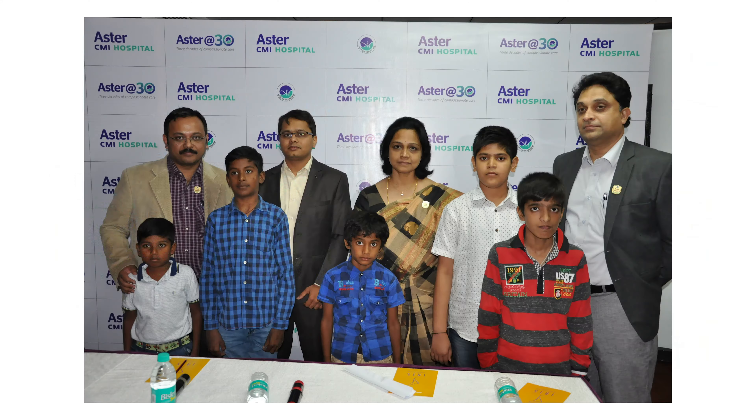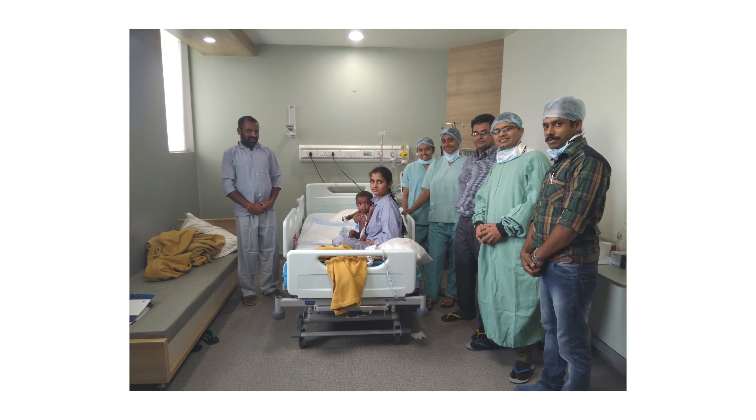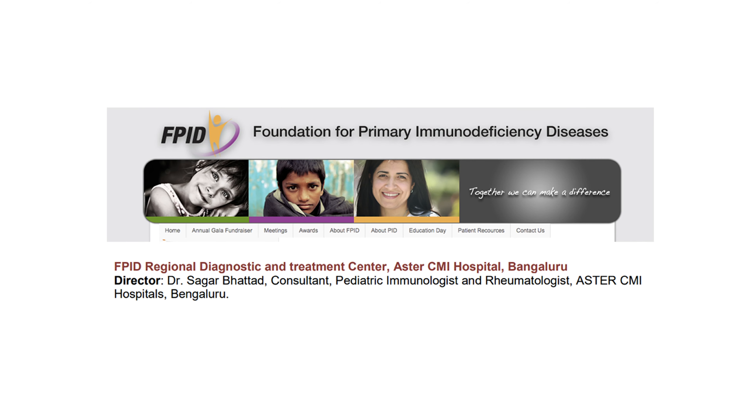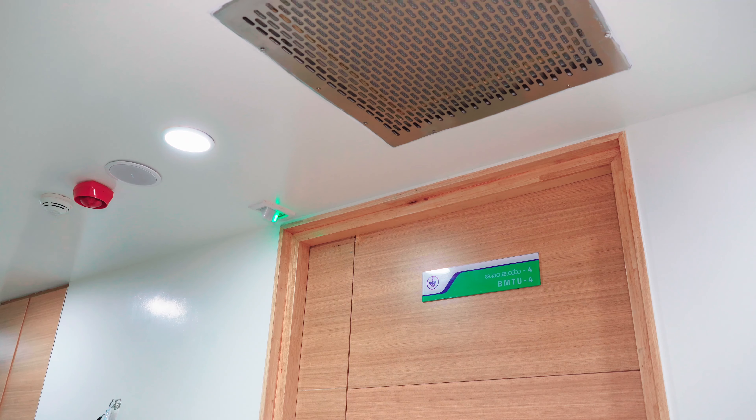The Center of Immunology and Bone Marrow Transplant at Aster CMI has performed many successful transplants in children with immune deficiency. The Foundation for Primary Immune Deficiency, or FPID, an organization based in the US, has recognized the center for its excellence in the diagnosis and management of PIDs.